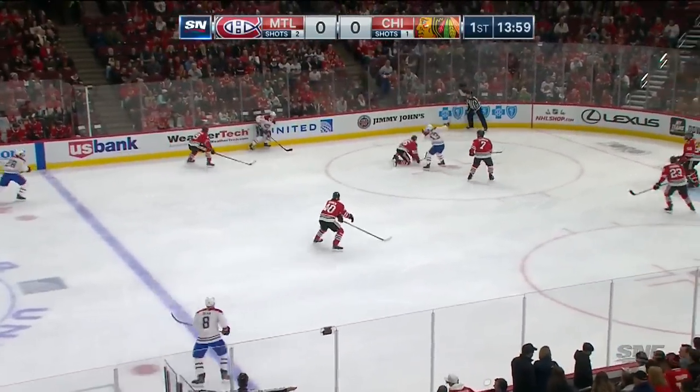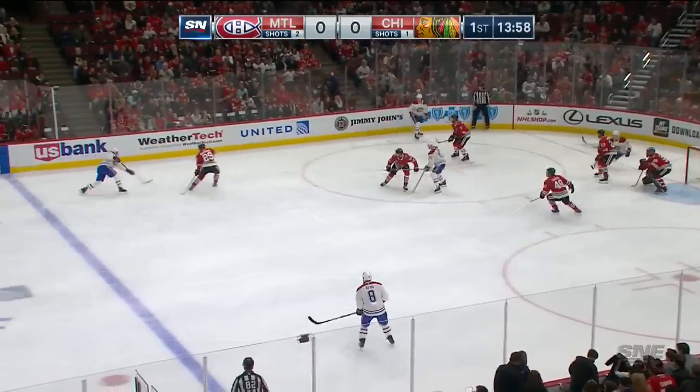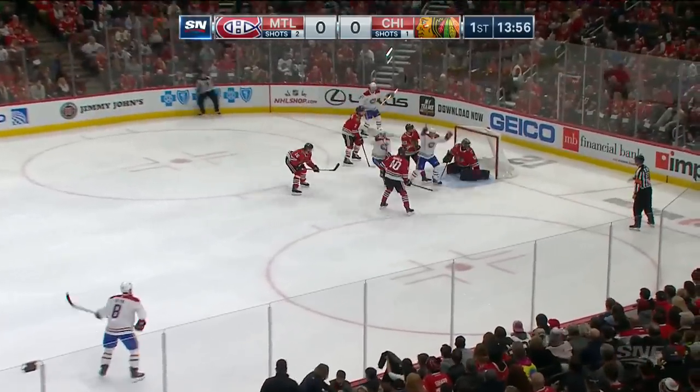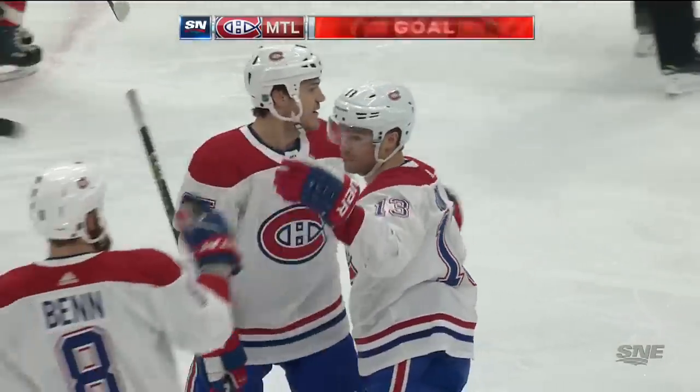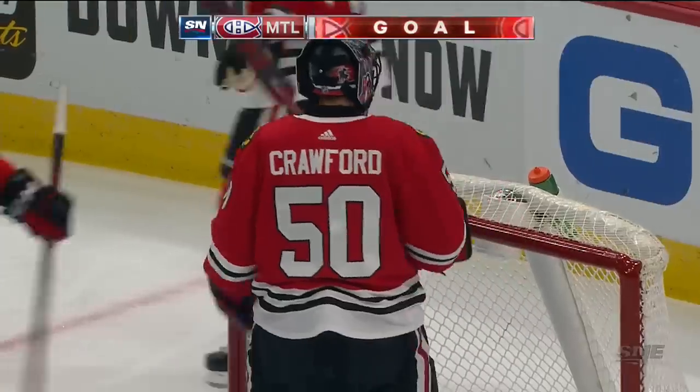It bounces back to Ben, feeds it on the far side. Riley puts it down the boards, gets it back, tries a long shot — turned away. They score on the rebound! Domi puts the rebound home and Montreal makes it 1-0 in Chicago.